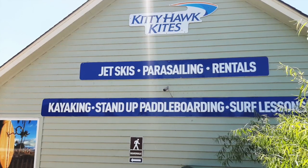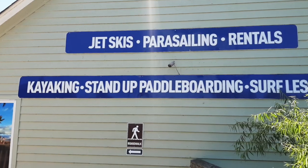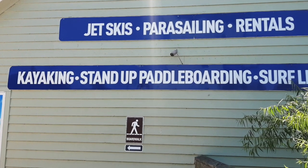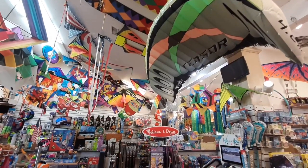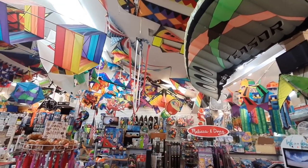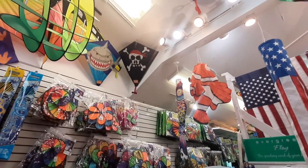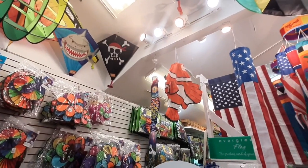Here's the building for Kitty Hawk Kites, and you can see there's a little boardwalk sign there. The boardwalk kind of goes around all the stores. Inside Kitty Hawk Kites, in addition to running jet skis, parasailing equipment, boats, and kayaks, they of course have kites — they're called Kitty Hawk Kites — with a wide selection to choose from.